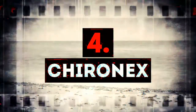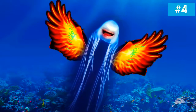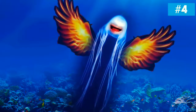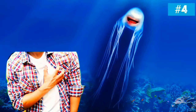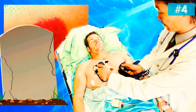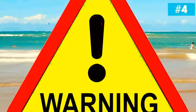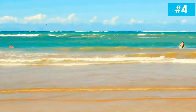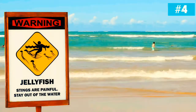Number 4: Chiron-X. This jellyfish doesn't have any teeth, but it's dangerous as hell. If a person gets stung, they will have excruciating pain, red inflammation in the stung area, and heart dysfunction. The victim needs to be taken to the nearest hospital as soon as they are pulled out of the water, otherwise death is inevitable. To be safe, don't touch any jellyfish at all — what if it's a Chiron-X? Another thing you should always do is watch out for warning signs on all beaches where you go swimming.